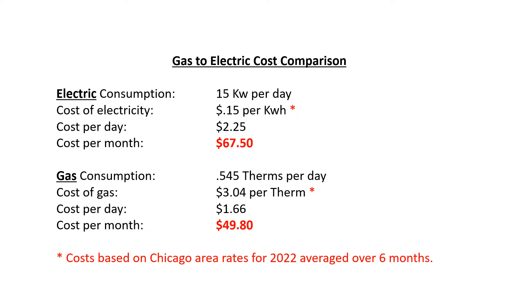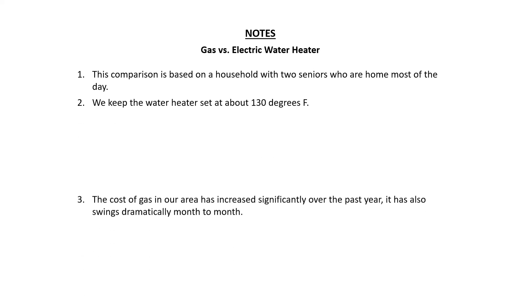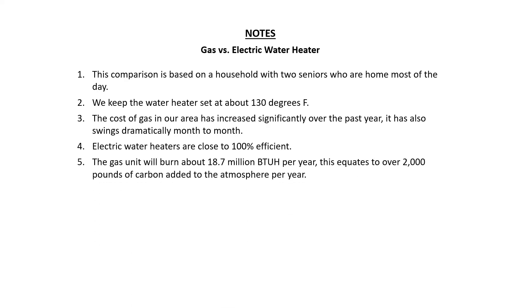Some general notes: this comparison is based on a household of two seniors who are home most of the day, with the water set at about 130°F. The cost of gas in our area has gone up a lot lately, and I didn't realize the cost per therm actually swings pretty wildly. Electric water heaters are close to 100% efficient.